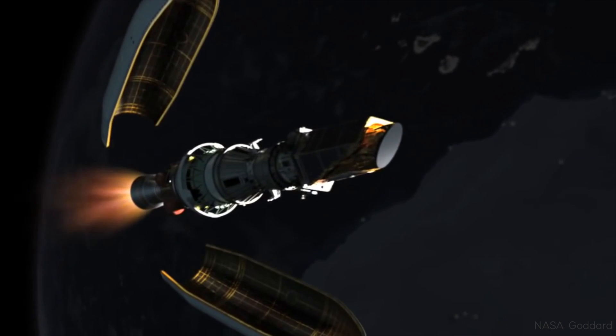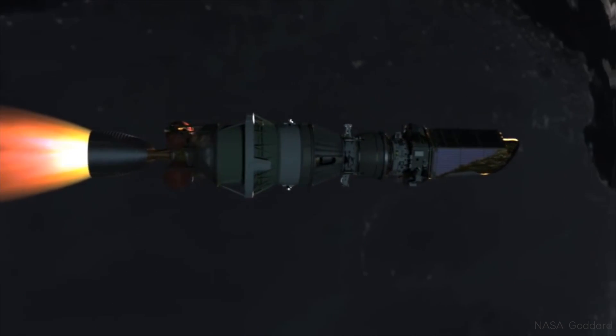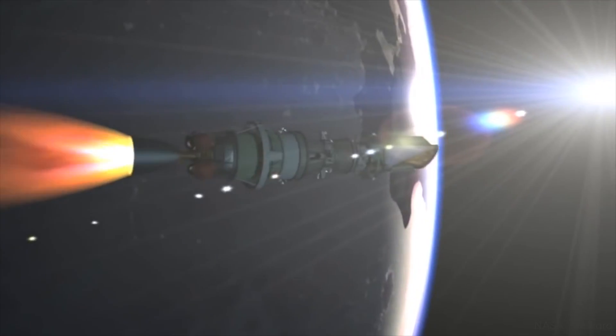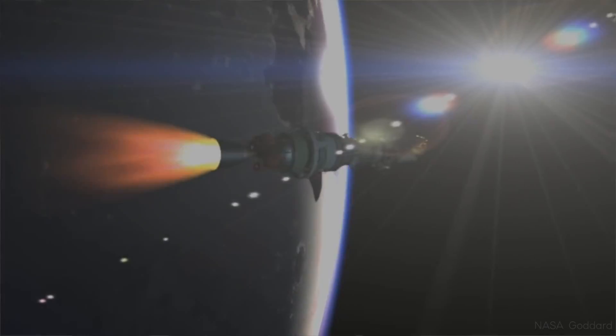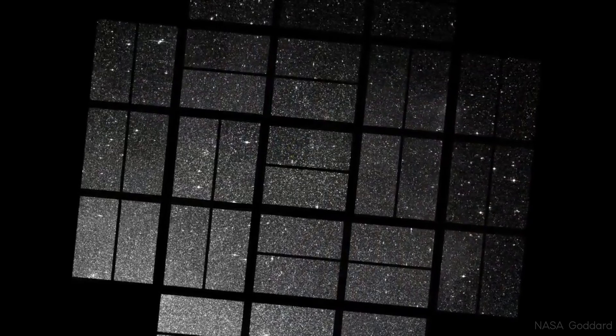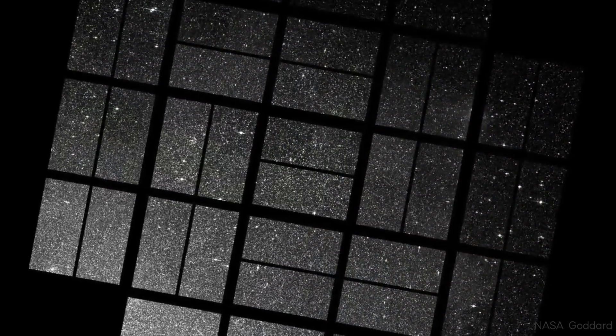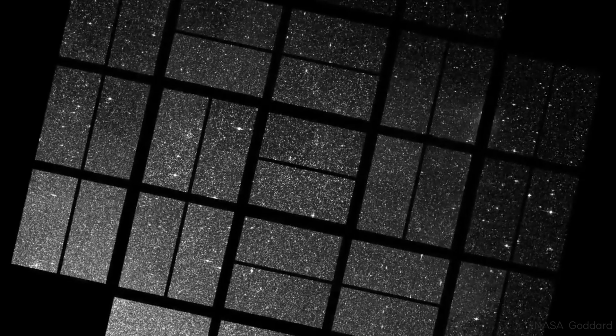To date, we know of more than 4,000 exoplanets, mostly discovered by a single telescope, NASA's historic Kepler mission. But one downside of Kepler was that it stared at the same stars during its primary mission, and so in order to observe a large sample, it had to look very deep into space — stars that are often thousands of light-years away.